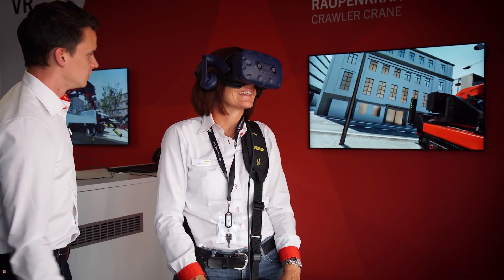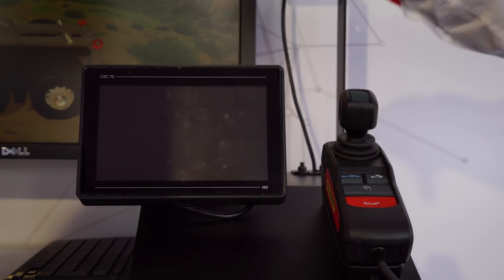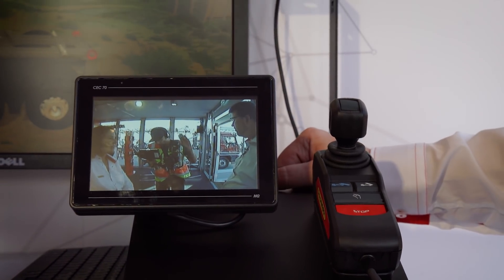For us, we are presenting here digitalization, any kind of stuff related to future aspects, future business models, and therefore it's important to show this to our customers and to show where we are going.